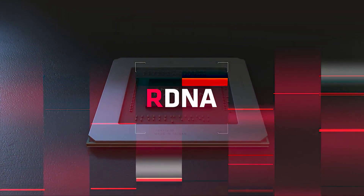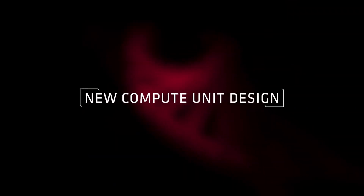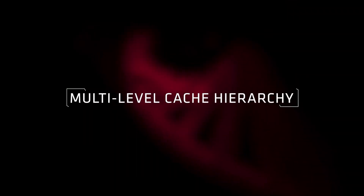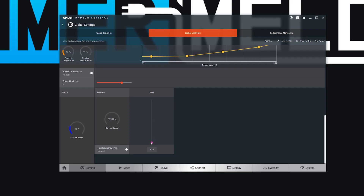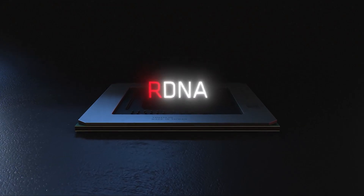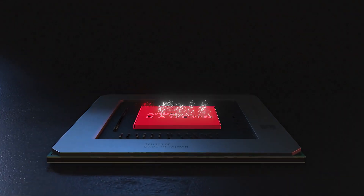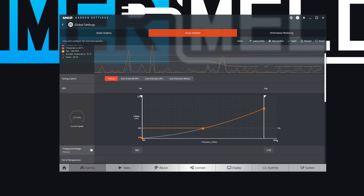Moving back to the 5700 series, some of these issues could change, as there is clearly something wrong when a GPU goes directly from working to a crash. With most GPUs, it typically throws up artifacts first, but especially with a memory overclock, you get that annoying green screen instead. AMD will hopefully fix some of these issues in a driver update.